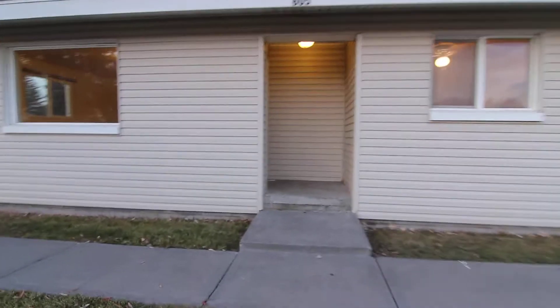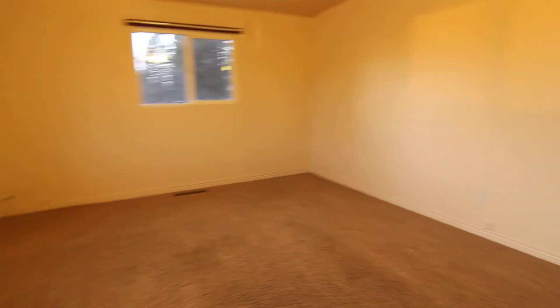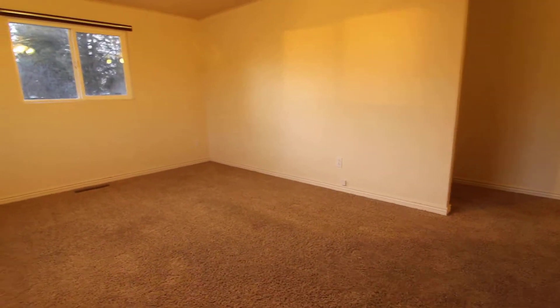This is a two-bed one-bath duplex. It's all on one floor, on the main floor. We walk in, we'll be walking into a nice large-sized living room.